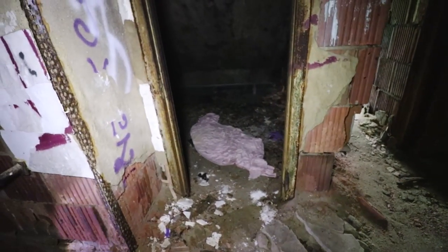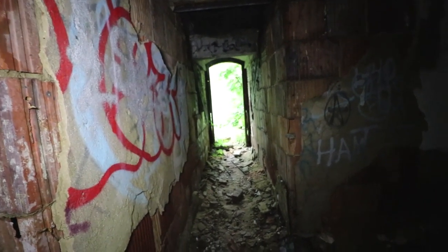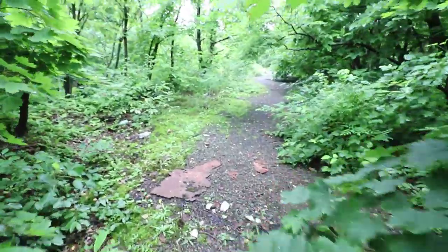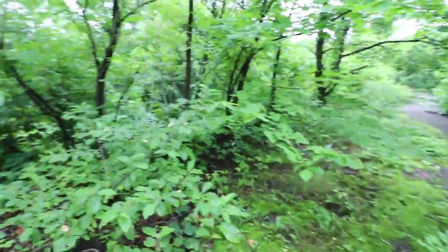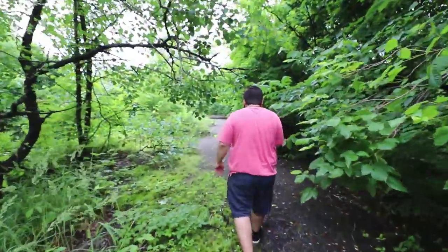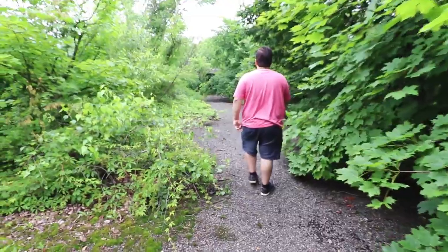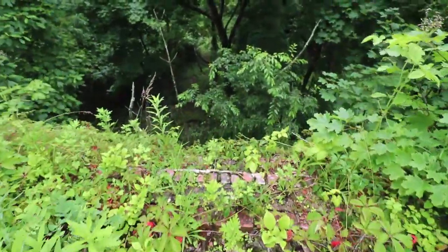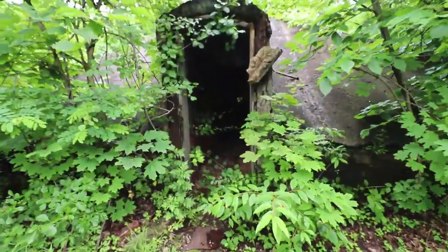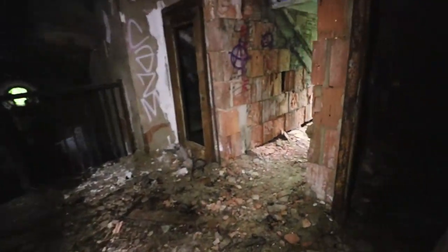This one creeped me out — that looks like the shape of a body. Weird layout. This just looks like a street but we're actually on the roof. Doesn't it feel like we're walking on a road right now, just like a road at ground level? But look at what we're actually on — that's a three-story drop on both sides.